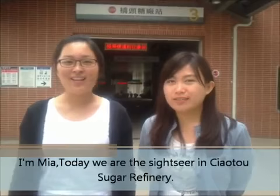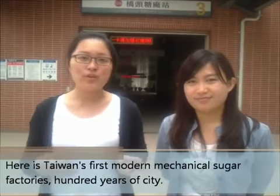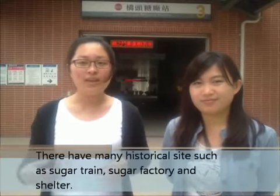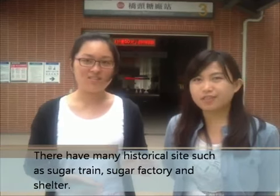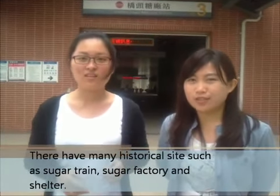Today we are at the Dasin area in Chaotou Sugar Refinery. This is Taiwan's first modern mechanical sugar factory, 100 years old. They have many historical sites, such as the sugar train, sugar factory, and sugar.